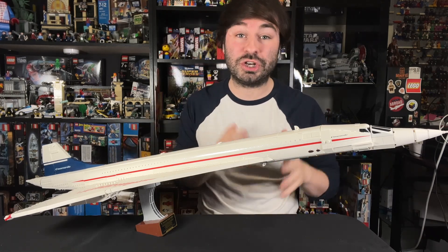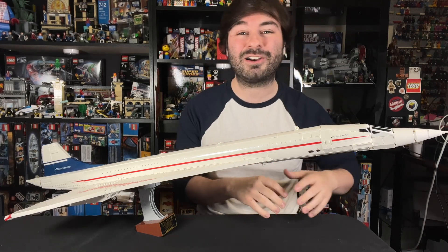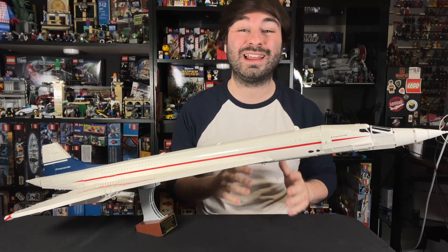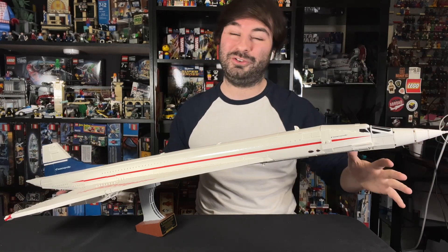Before we start looking at details, you should know this will be $200 when it comes out on September 4th for VIP or LEGO Insiders and on September 7th for everybody else. It has 2,083 pieces, and it is a whopping 42 inches from end to end. Absolutely incredible.